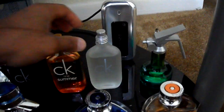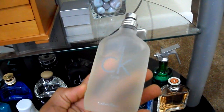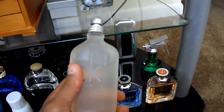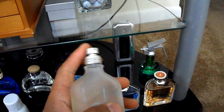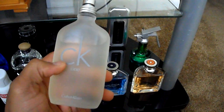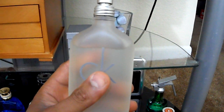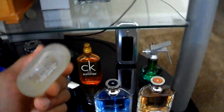Next we have CK1 — very good fragrance actually, no matter what anybody says. I actually prefer this to most of the Calvin Klein fragrances out there. This is a very clean, soapy fragrance, synthetic of course like most of the CK line, but aromatic — right out of the shower, soapy, clean, fresh fragrance. As you can see, I've used quite a bit of it.